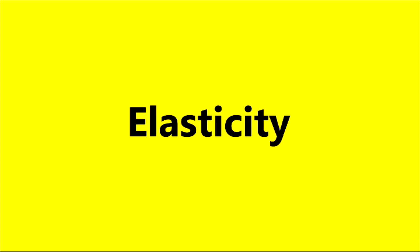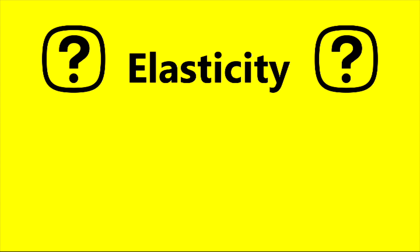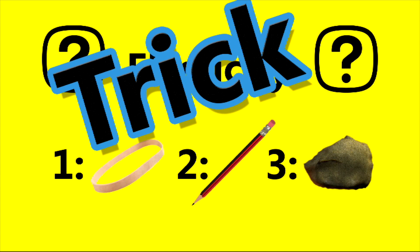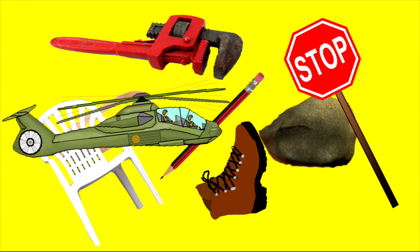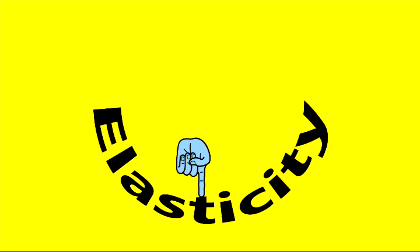Now it's time for a Science Max quiz. Elasticity is the ability for a material to return to its original shape when deformed, like this or this. Which of these materials have elasticity? A rubber band, a pencil, or a rock? This is a trick question. The answer is all three. Most solid materials have elasticity. Nearly everything will deform a little and still be able to return to its original shape. It all depends on how much.